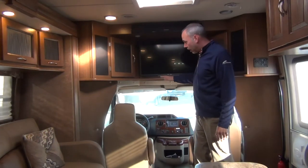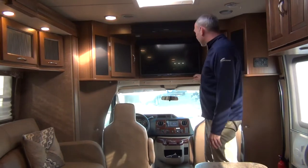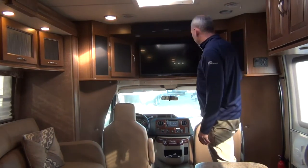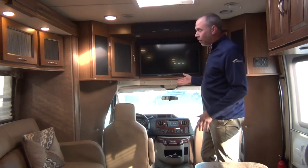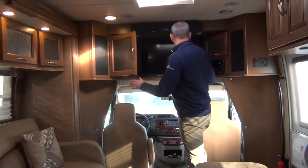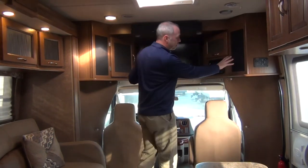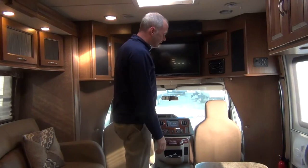Above the cockpit area it does have the entertainment center — I think this is a 32-inch TV — and then you have a DVD player, radio, CD player, all that good stuff. A little bit of storage on both sides up here, and you've got your speakers on both sides.